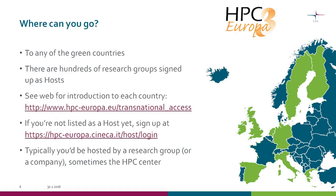Where can you go? To any of the green countries. There are hundreds of research groups already signed up as hosts. Once you log in as a researcher in the Junika portal, you can browse the different groups that have signed up as hosts. If you'd like to invite somebody and your group is not yet listed, you can create an account and sign up as a host, or send us an email and we'll do it for you. Visits are typically hosted by a research group or company, but sometimes it's also possible to visit an HPC center.